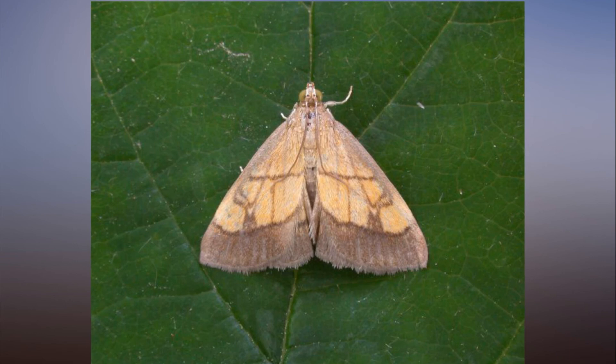Mark Botham, ecologist at the Centre for Ecology and Hydrology, said: 'Pyrolids are a captivating but relatively poorly known group of moths. The three days and nights of Moth Night 2018 are an ideal opportunity to search for them in your garden or further afield, including at organised events. By submitting your sightings via our website, you are helping with research to understand the status of UK wildlife.'